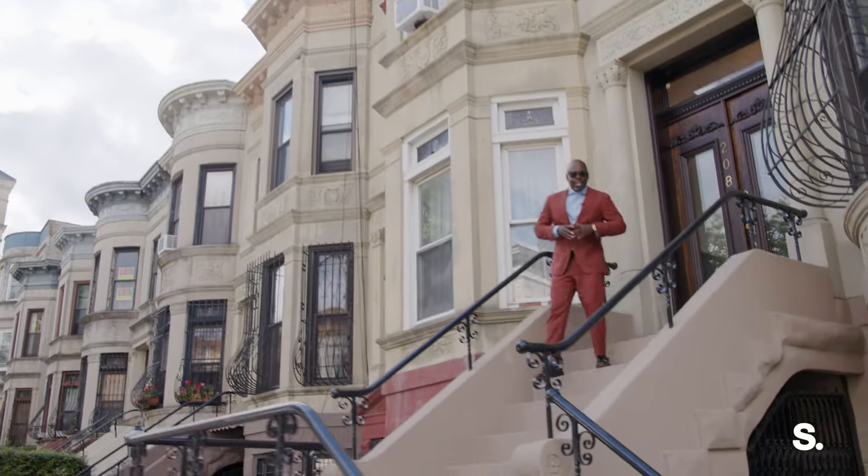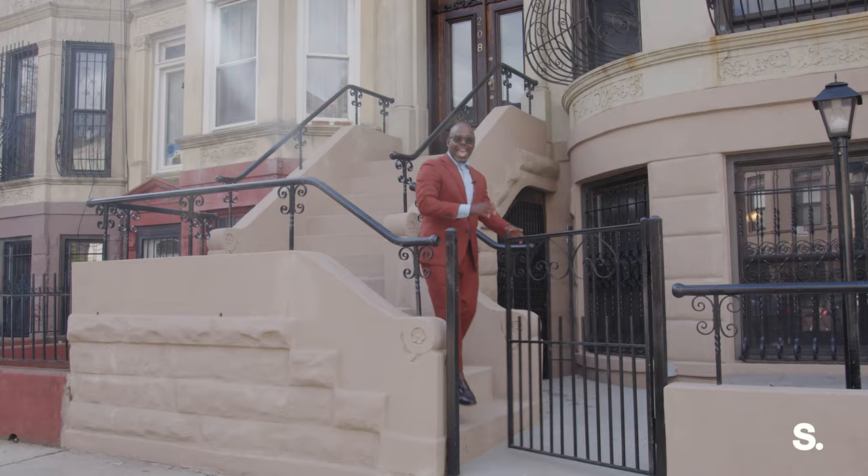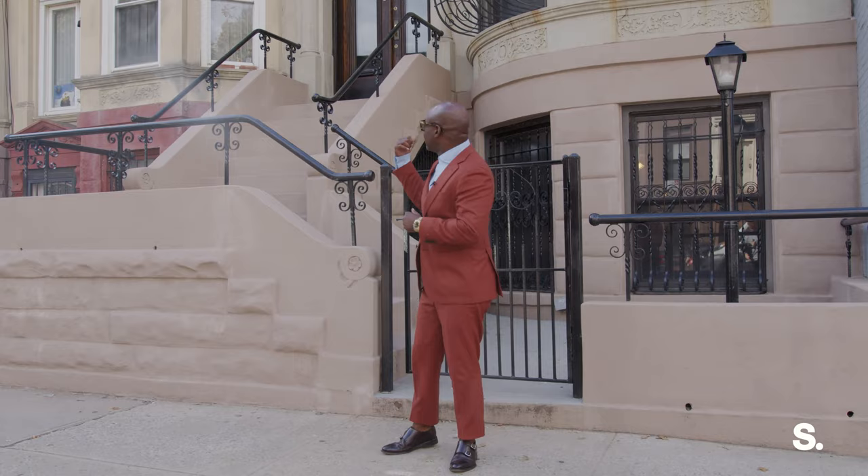I'm Jeff St. Arriman with Sirhant. Today we're going to take a tour of what I call the Crown Jewel of Crown Heights — 208 Brooklyn Avenue. This is a landmark limestone located in the heart of Crown Heights. But before we go inside this stunner, let's go fall in love with the neighborhood.